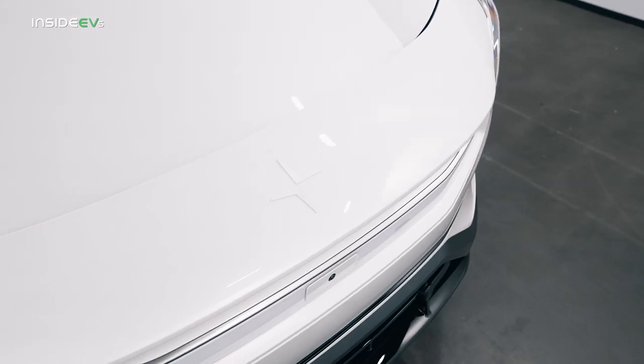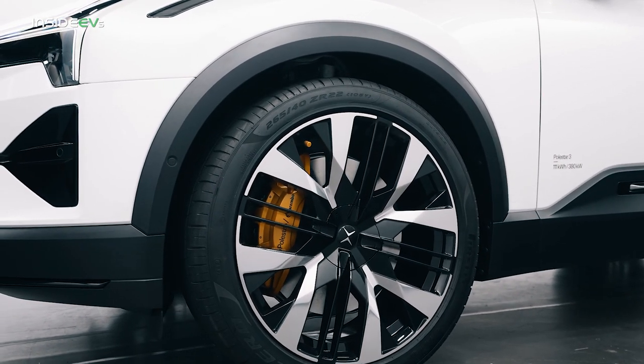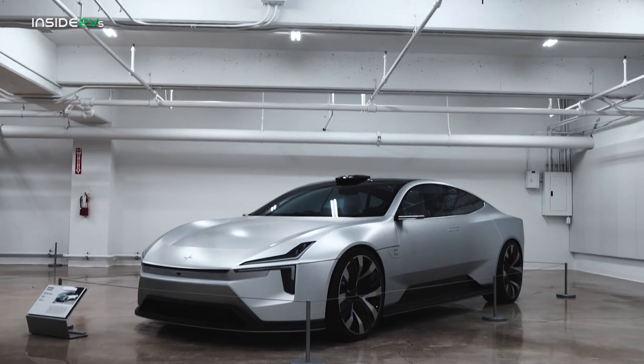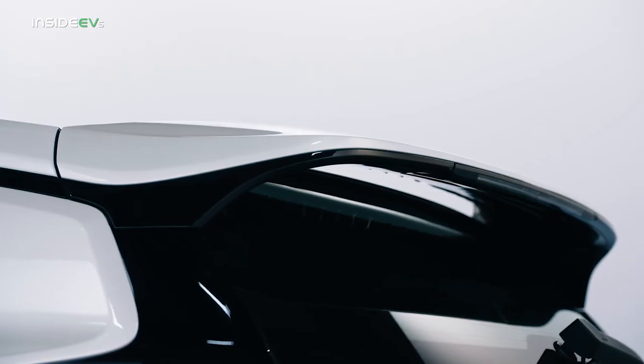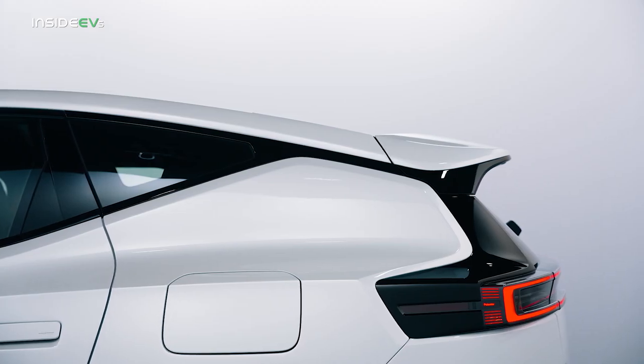Beyond the obvious familial cues on the front end, you also get 21 and 22-inch wheels, depending on how you spec it, as well as a light bar in the rear that is very similar to the Polestar 2. But the Polestar 3 also draws a lot of cues from the very lovely precept concept, with some of those smoother, sleeker elements from the sports car found throughout the design. That smart design gives it an overall drag coefficient of 0.29.